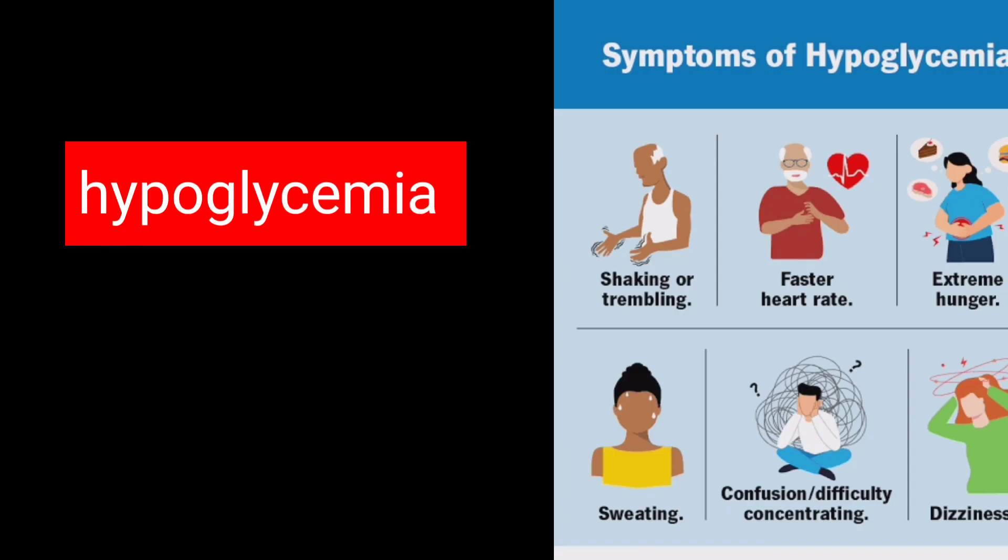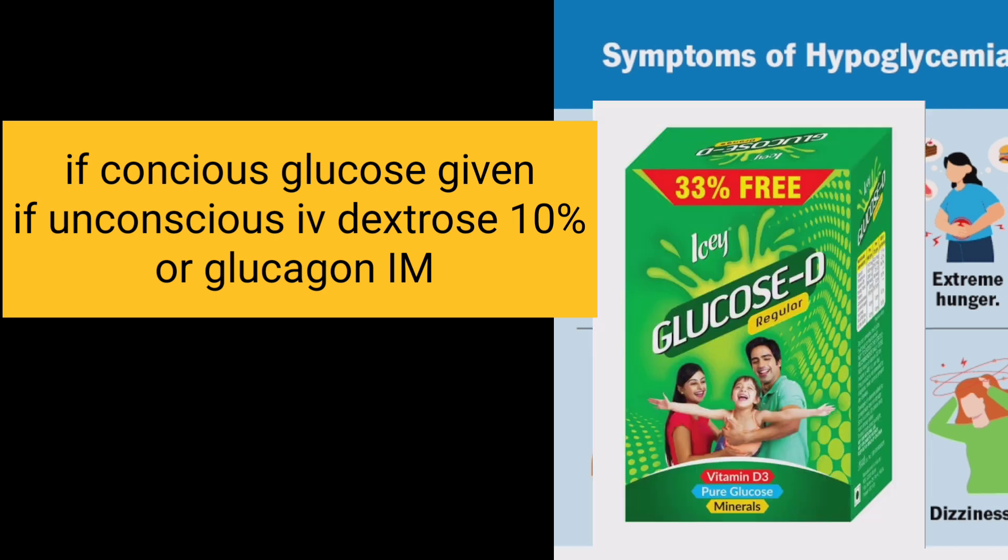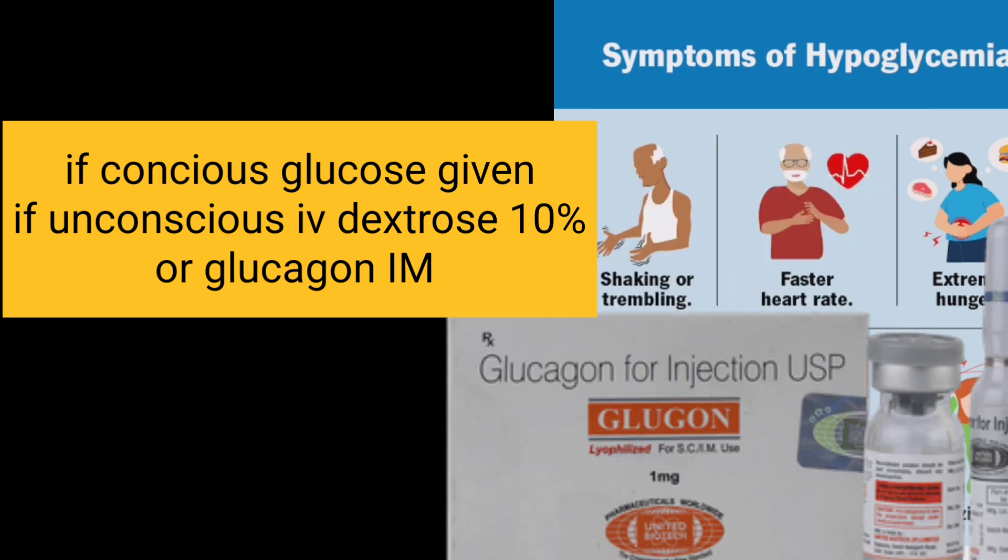In the endocrine system, hypoglycemia will be encountered if the patient comes fasting or without having food. If the patient is conscious, you can give glucose solution. If unconscious, you need to give IV dextrose. Since we are highlighting IM drugs, we are going to use glucagon IM.